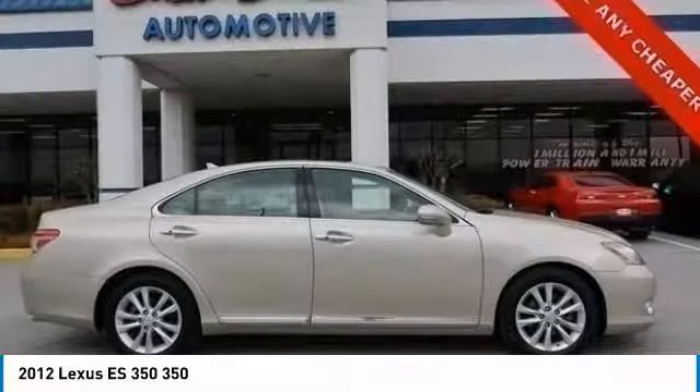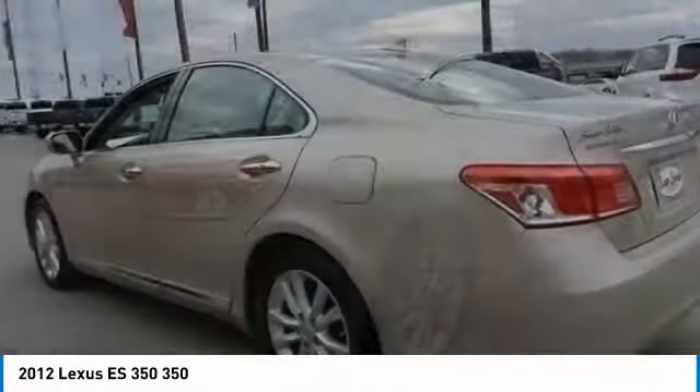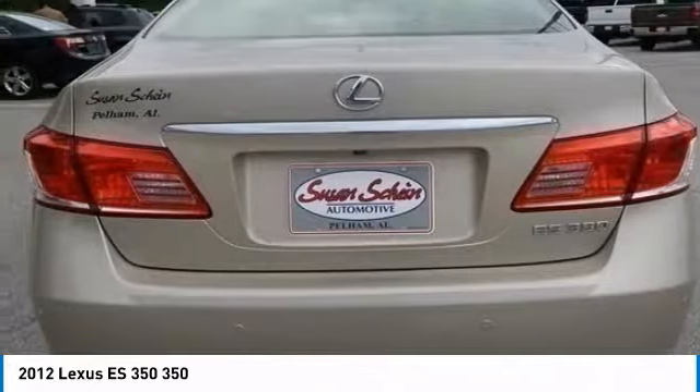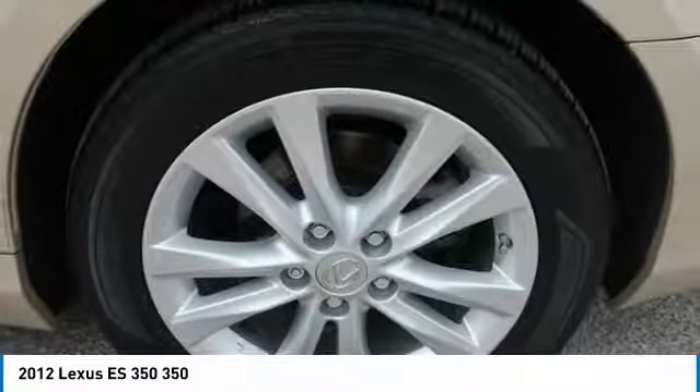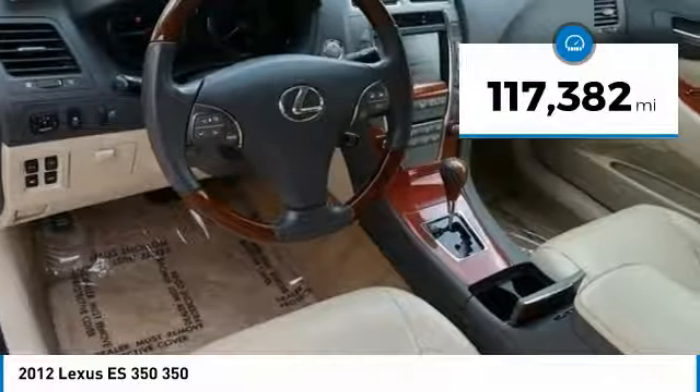A 3.5 liter V6 engine propels the ES from 0 to 60 miles per hour in 6.8 seconds. The countless standard interior features transport you to a new level of luxury and convenience. And it is priced below $15,000. This vehicle has less than 120,000 miles.